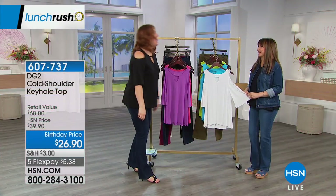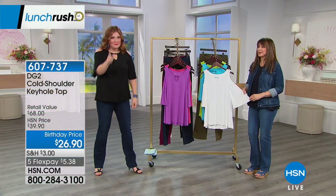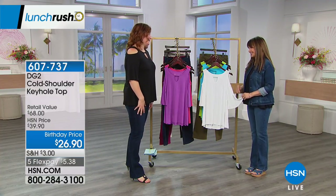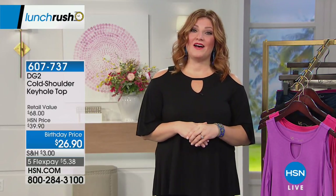If you apply for the HSN credit card, you can get $25 off your first purchase — that would make this $1.90. Happy birthday! Or you could apply that to our Beekman 1802 today's special and take that down to $17. But we're going to talk about our five and five happening right now.